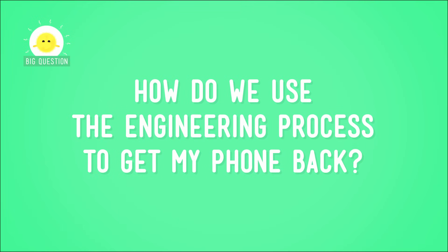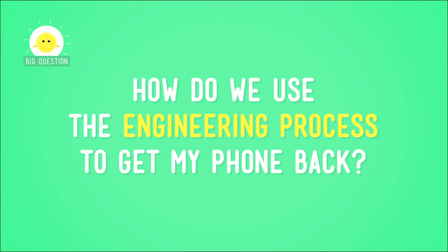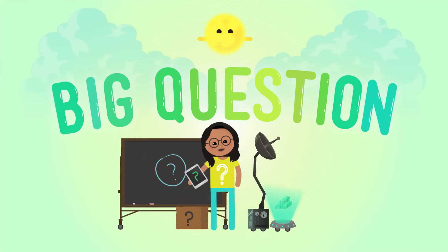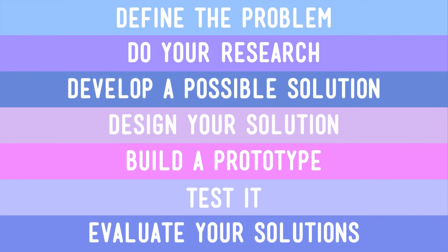So now I need your help to unleash the power of engineering to fix my problem. How do we use the engineering process to get my phone back? First, let's review the process. This is crucial. Step one: define the problem. I need a way to retrieve my phone from a storm drain.